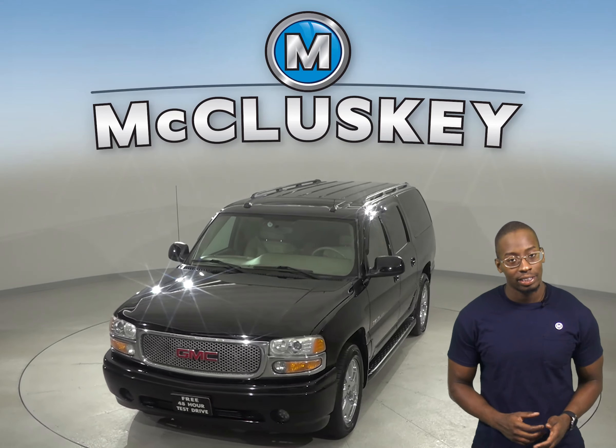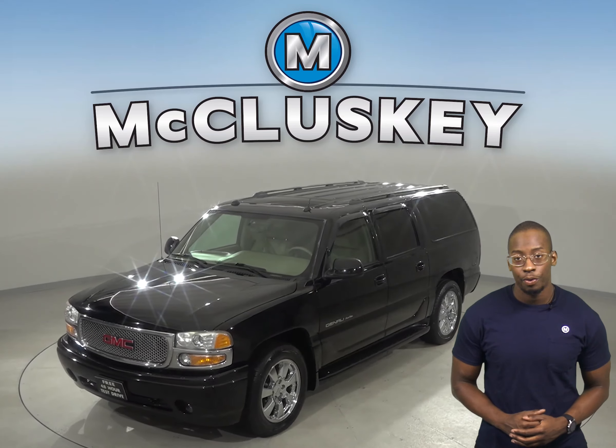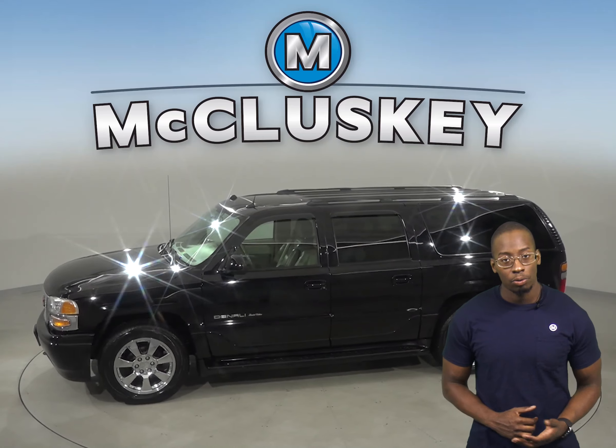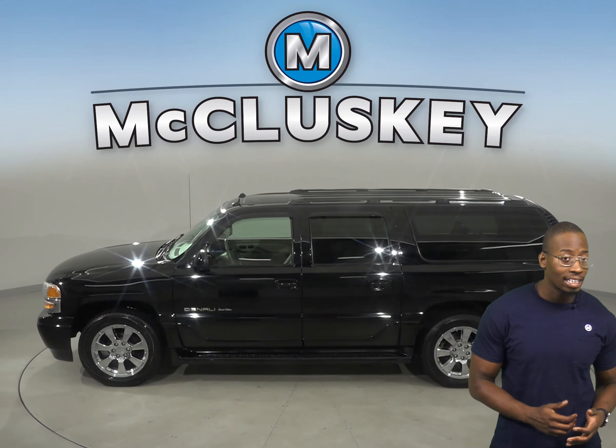Underneath the hood, there is a Vortec 6-liter V8 engine with a 4-speed automatic transmission with overdrive. There is available auto-ride suspension, cargo, and chassis package.